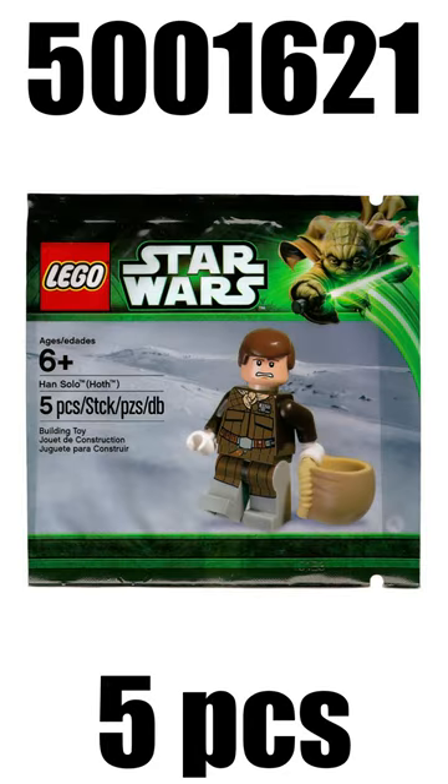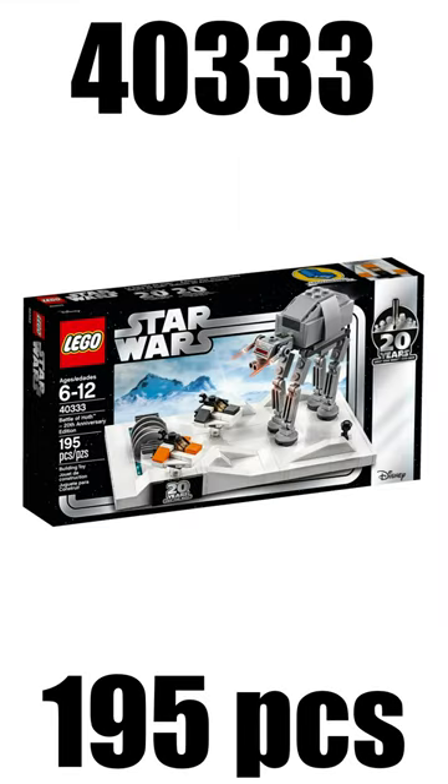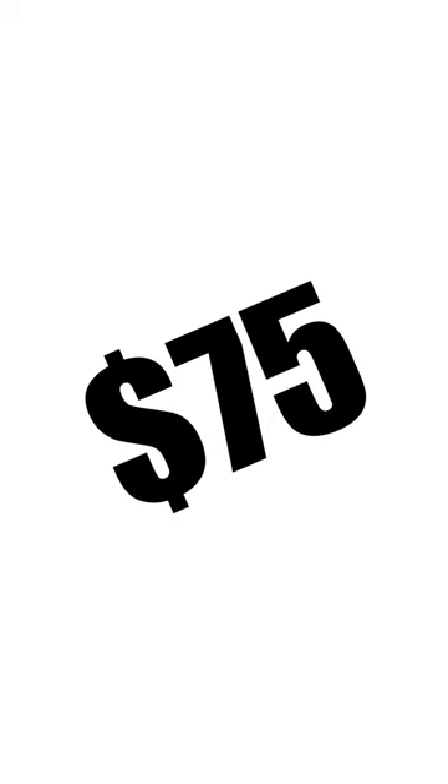On spot number 10 we have the Hoth Hunt Solo — he's from 2013, and you were able to get him at a price point of $75. 9th place takes the Battle from Hoth 20th Anniversary Edition from 2019, which you were also able to get from $75 upwards.